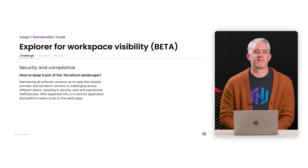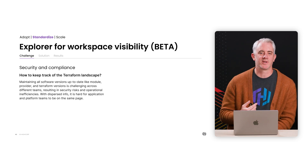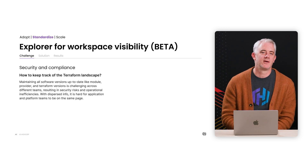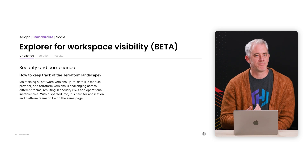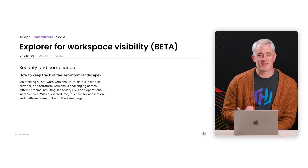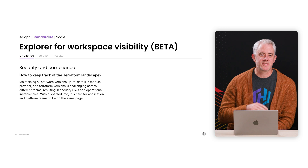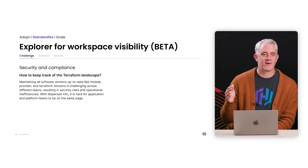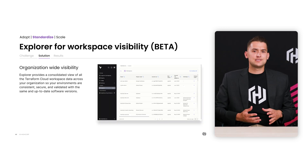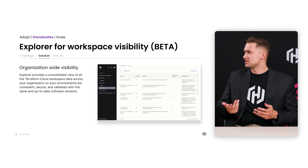Within a company, you probably have a smaller platform team that needs to support many other application teams with lots of workspaces, so they end up hitting a scaling problem supporting the growing complexity of the organization. This happens with modules and other data. Our initial release of Explorer for workspace visibility should start to help solve these problems for platform teams and application developers. We're now surfacing a lot of data that's hard to find and making reporting more streamlined.